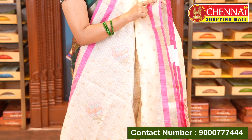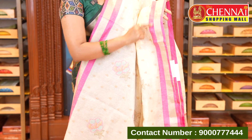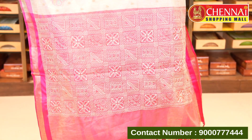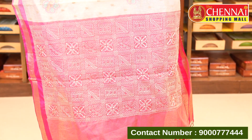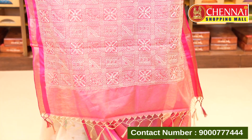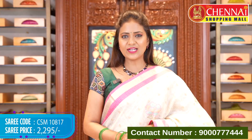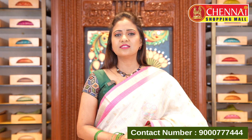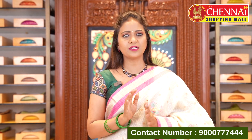Silver tissue border along with pink color lines and a contrast pallu. Complete thread work in a check style floral alignment along with tassels. The saree comes with a plain contrast blouse. Saree code CSM10817, price ₹2295. Brown or any kota sarees at this price are very reasonable.